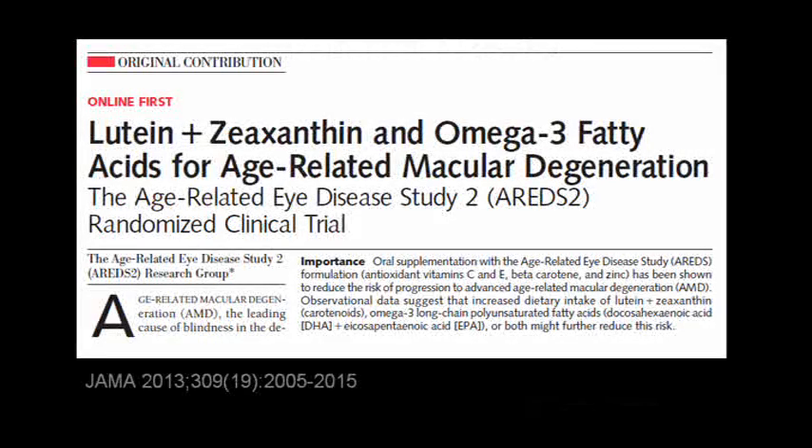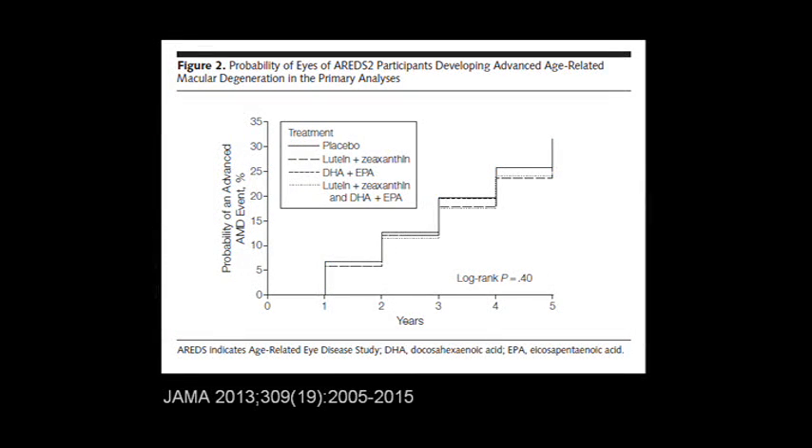The results of AREDS2 were published in May 2013. Overall, they included about 2,000 eyes — people who started out at risk for AMD — and followed them for an average period of five years. This graph summarizes the results of the first part. The scale on the left shows the percentage of people who developed advanced AMD with significant vision loss, either dry or wet. The scale along the bottom is time in years. The solid line, colored in blue, shows the rate of vision loss for people who were the controls taking the basic AREDS formula. Overall, about 30% of people progressed to advanced vision loss over five years.